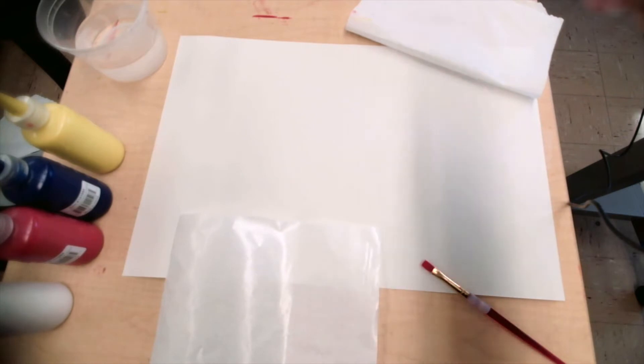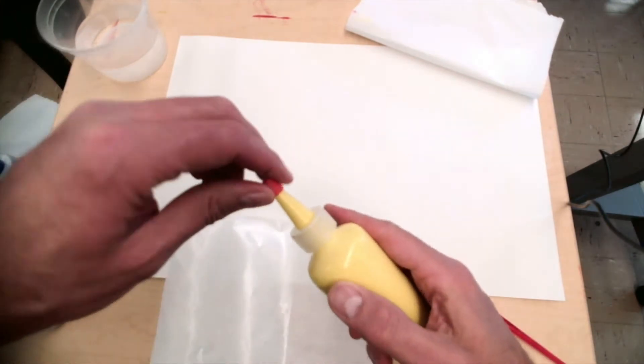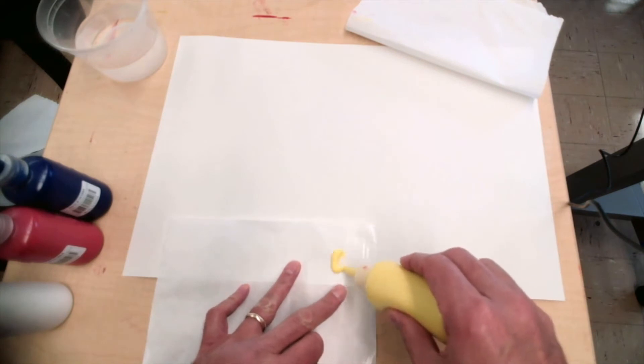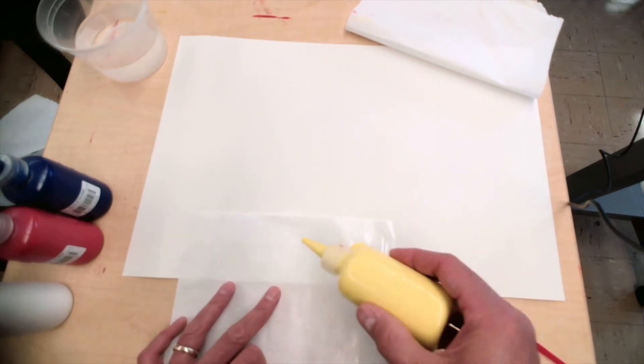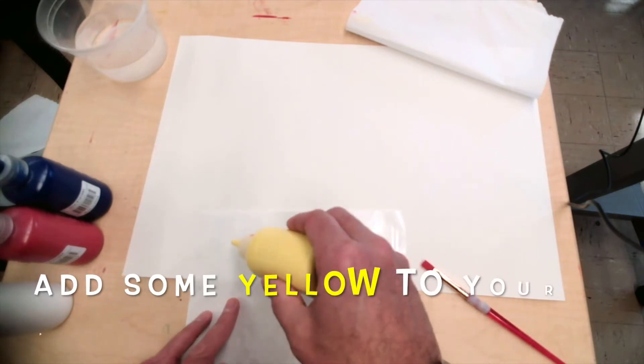I'm going to put it right here so you can see — see the painting right there? That's the painting I want you to have on your own. So the first thing you're going to do is get your yellow and put some yellow — three spots with yellow. One, two, and three.